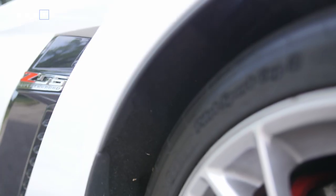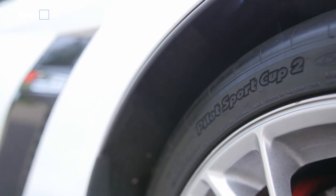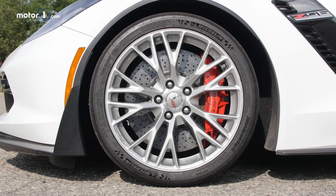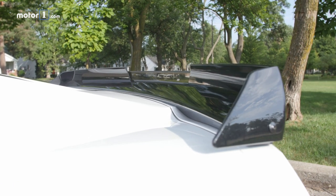Our test model takes things further with its Z07 package. Stickier, louder Michelin Pilot Sport 2 Cup tires are fitted, along with Brembo carbon ceramic brakes. Unique aerodynamic treatments designed for increased downforce at speed are also on hand.